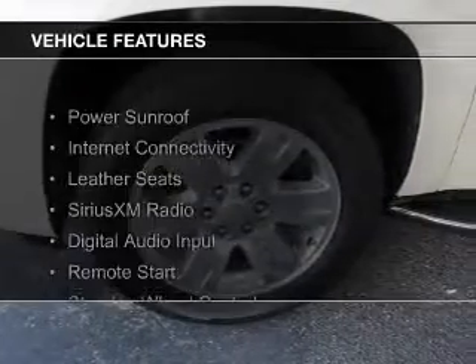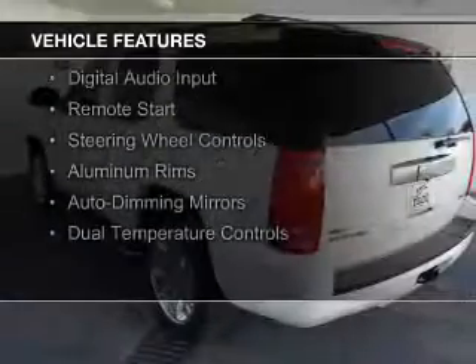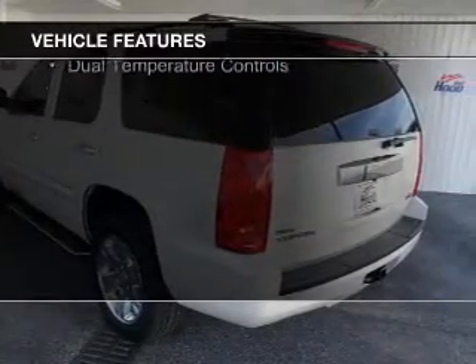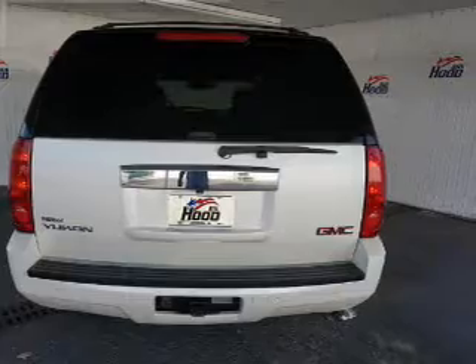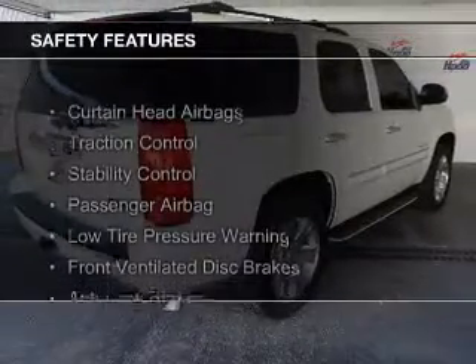The features include a power sunroof, internet connectivity, leather seats, Sirius XM satellite radio, digital audio input, remote start, steering wheel controls, aluminum rims, auto-dimming mirrors, and dual temperature controls.